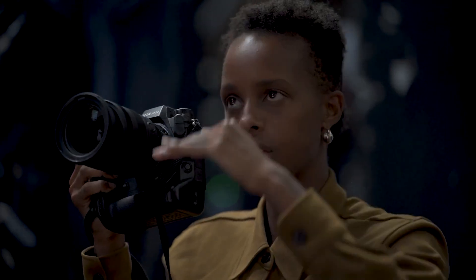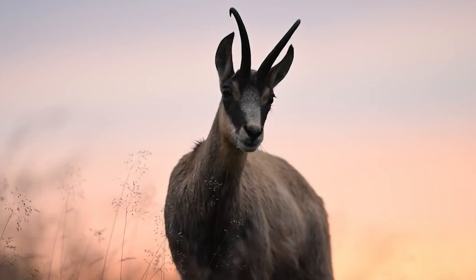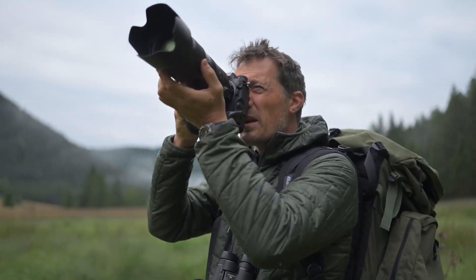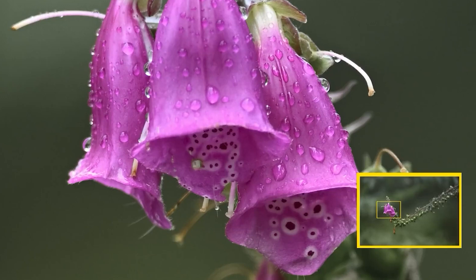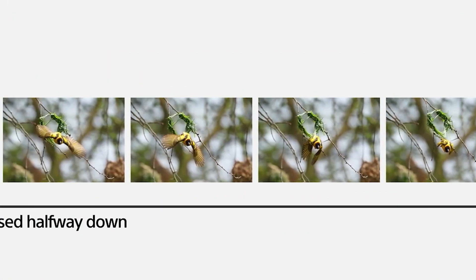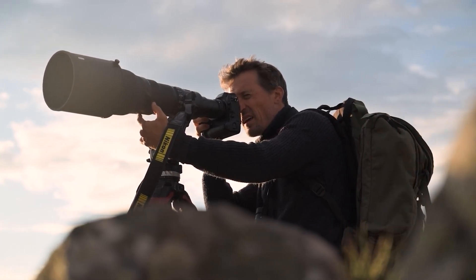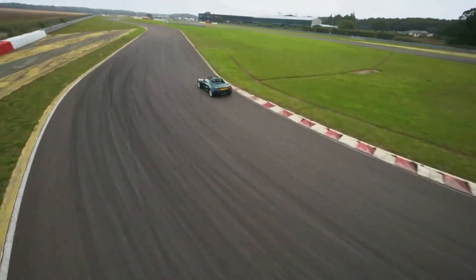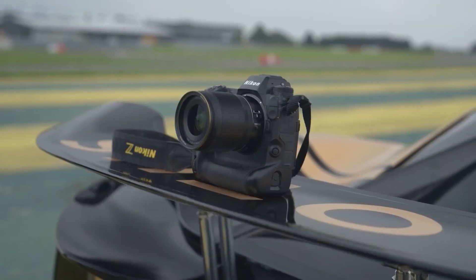If the Z9 II follows the Z9's lead and lands in a similar price range, it could become a must-have tool for photographers and videographers alike, further intensifying the competition in the mirrorless market. With rumours suggesting a launch window between 2025 and 2026, Nikon has ample time to refine the features and technology to meet or exceed market expectations. The potential overlap with the rumoured Z9H, which may feature a global shutter, adds an interesting layer to Nikon's strategy. It's possible that Nikon is positioning the Z9 II and Z9H to cater to different segments of the professional photography world, offering a choice between models that prioritise different performance metrics — such as the global shutter for high-speed shooters, or enhanced resolution and video capabilities for filmmakers and hybrid shooters.